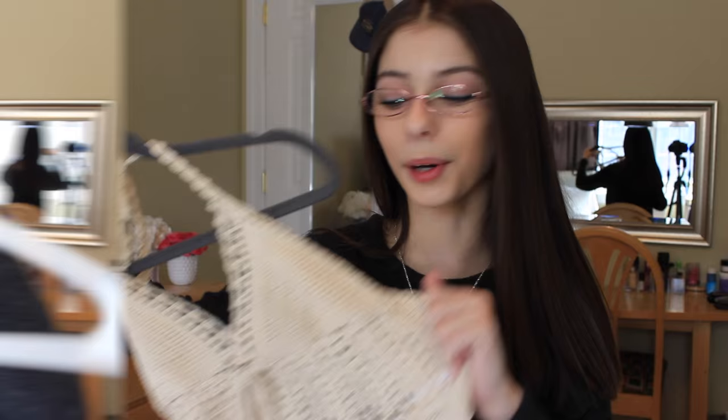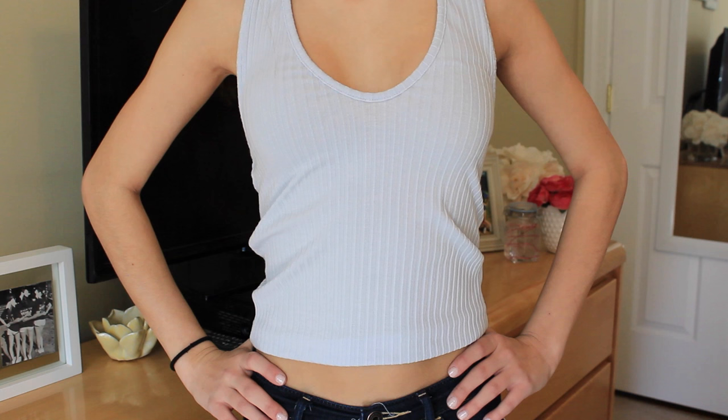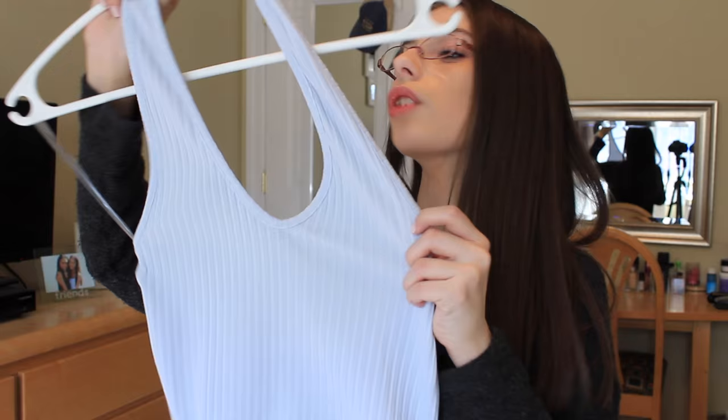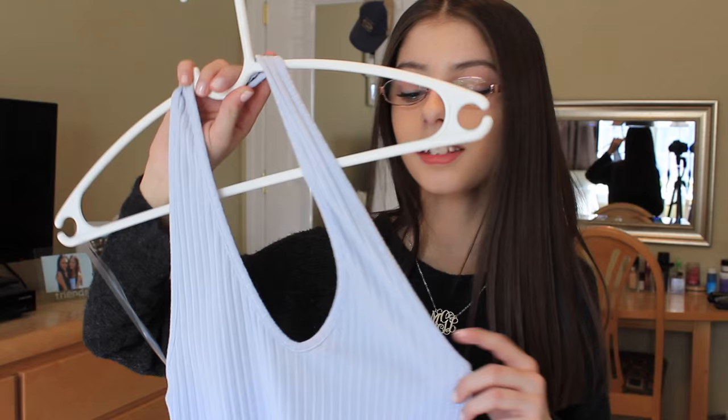The last thing I got from PacSun I think was just from the regular PacSun line — it's kind of like a scoop neck halter top by the brand Me Too We. It's baby blue, ribbed, and I just wanted one of these so bad. My friend Mikayla has one in white from Brandy Melville, but they didn't have the white one, so when I saw this light blue in PacSun I had to get it.